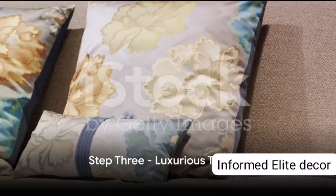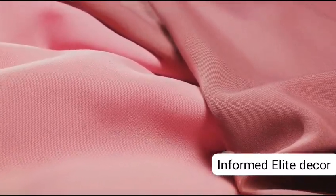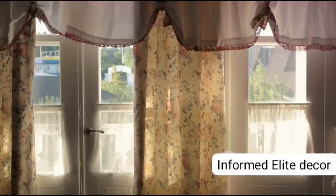Step 3: Indulge in luxurious textiles. Plush duvets, sumptuous throws and plump pillows are the perfect invites to unwind. Elegant curtains or blinds not only control the entry of natural light, but also enhance privacy, adding an extra layer of sophistication to your decor.